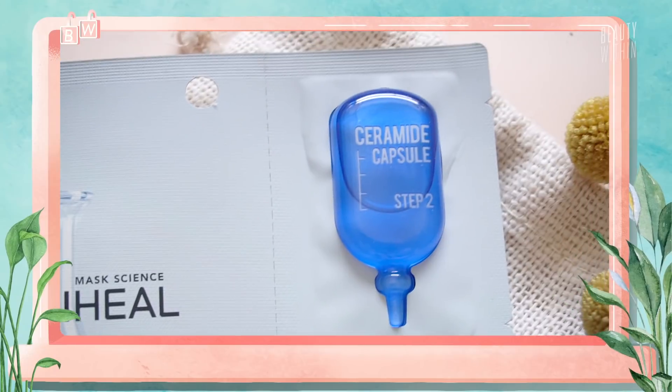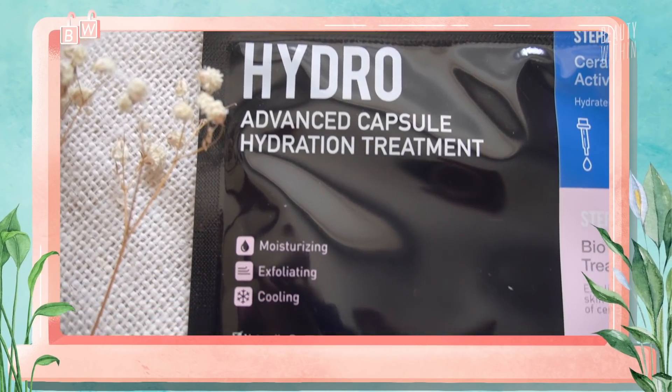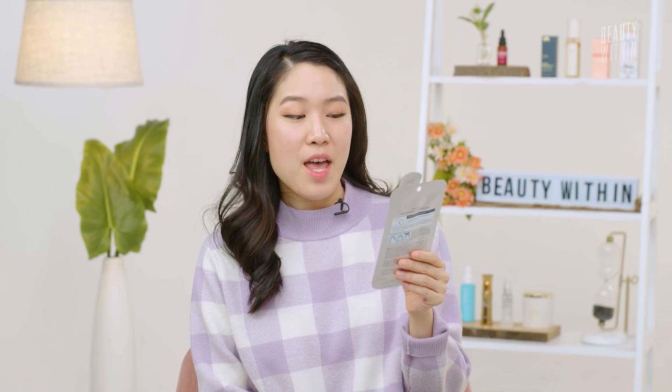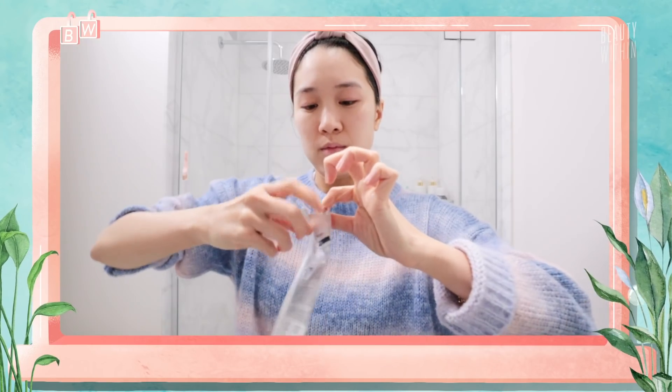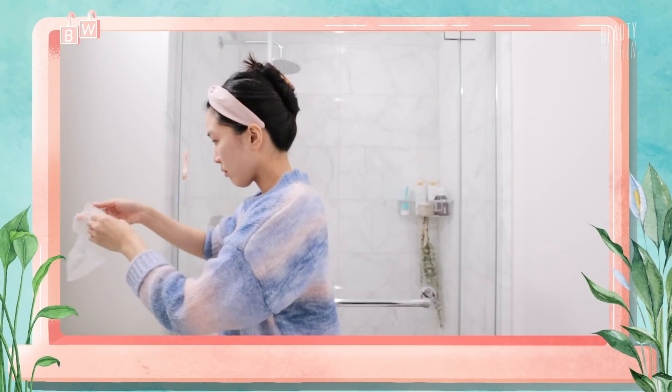There are a ton of masks because they really do specialize in masks. They have one now that has a break capsule — it's a two-step and it's a 40-minute mask. Starting with their NMF Intense Hydrating Mask. NMF stands for natural moisturizing factor, and it is composed of humectants, lipids, amino acids, sugars, minerals, as well as peptides to keep your moisture barrier healthy and happy. This mask can help deliver deep hydration within 15 minutes of using it.